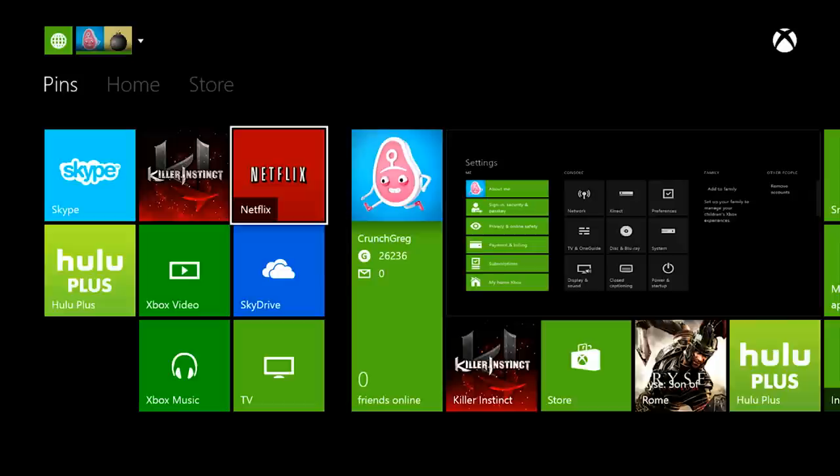I like it. You have basically this really personalized experience — if you slide over to the left it will show you your pins, which you can set and decide all the things most important to you. Right now we've got Netflix, Hulu Plus, a game, Skype, lots of good stuff. And it keeps a record of everything you've done recently, so it's really easy to get back to it.